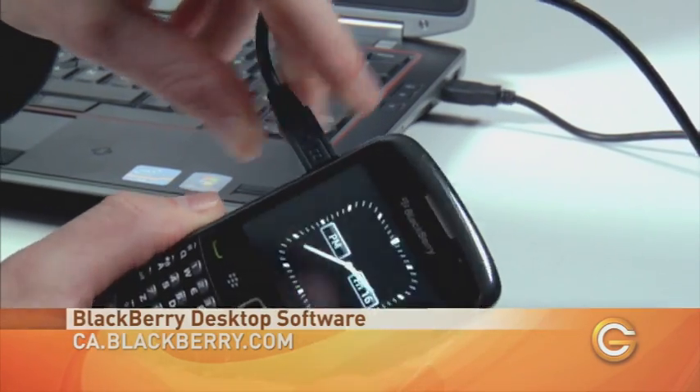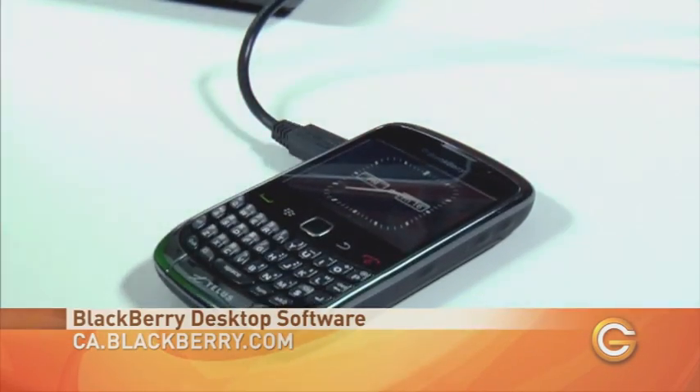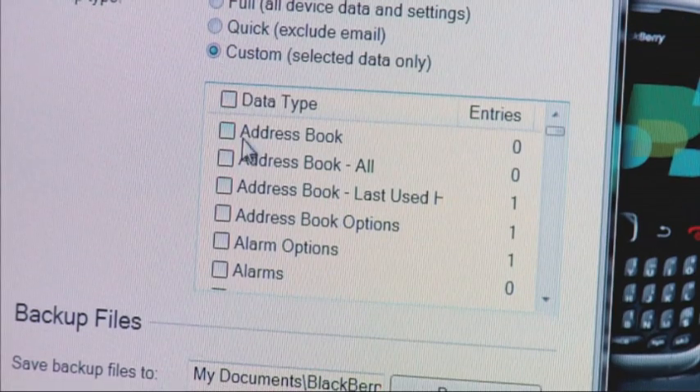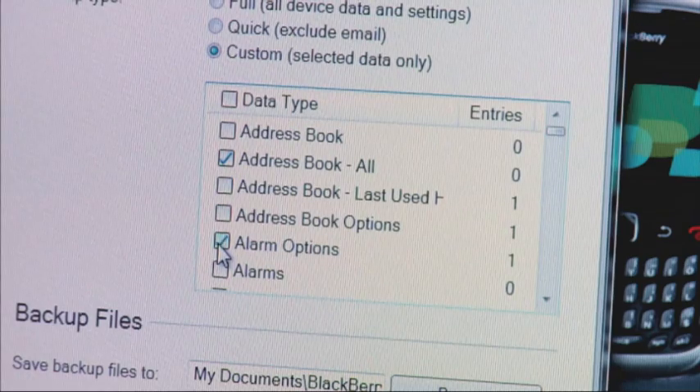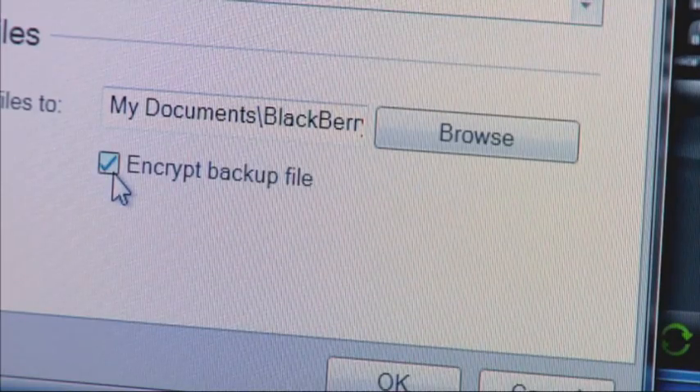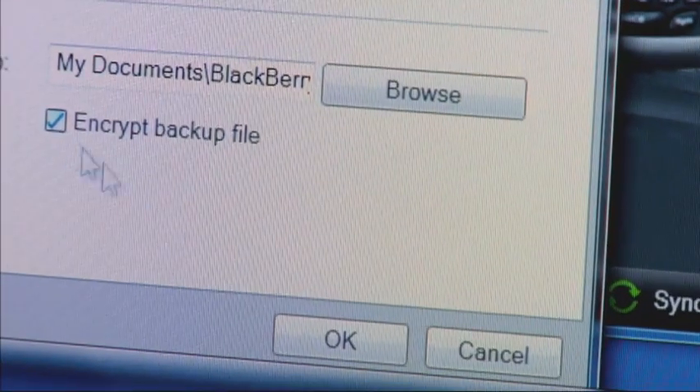After installation you just plug your smartphone into the computer and select backup and restore. There is also an advanced option which allows you to back up specific files if you prefer. Plus, BlackBerry also offers added security with an encryption option for your data.